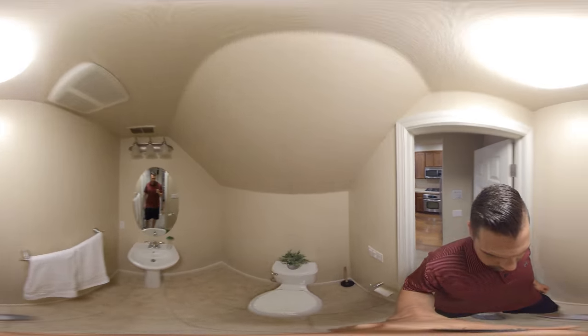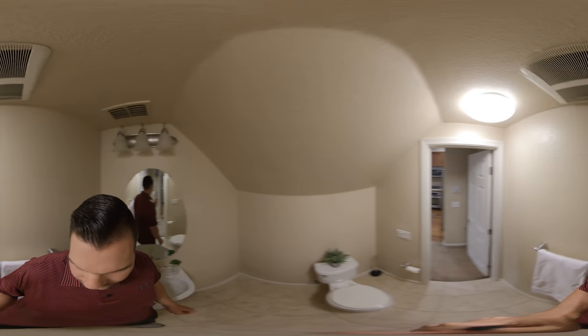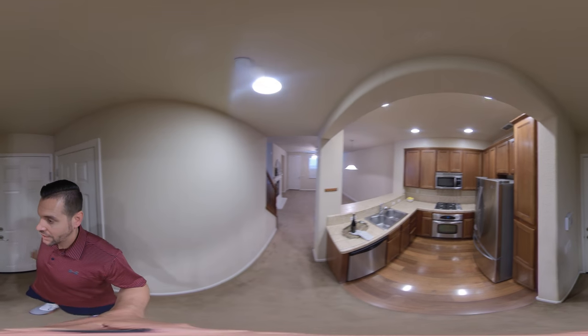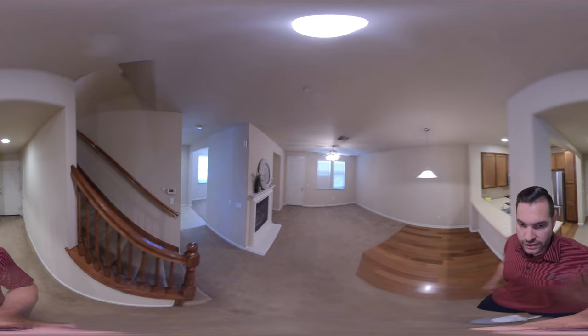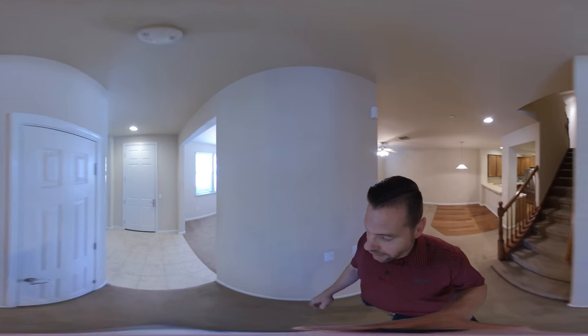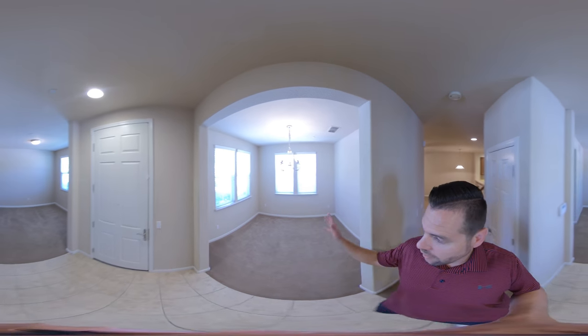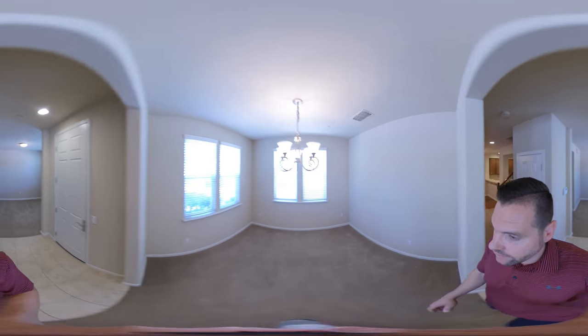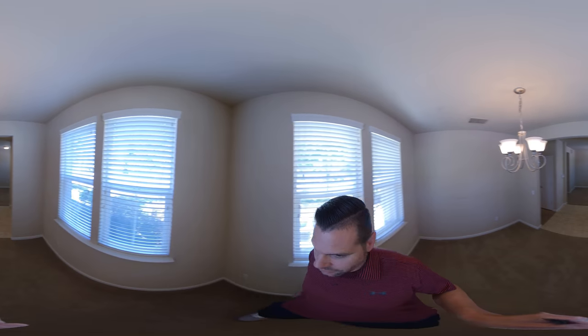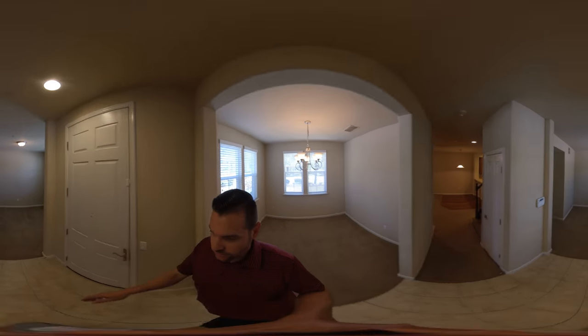Then we have our half bath down here. We have a nice half bath and an oversized two-car garage out there. We'll head over here and as we walk through, we have the stairs. We have a formal dining room off to our right, so I'll walk in here. We've got some windows with nice natural light coming in and a formal dining room here.